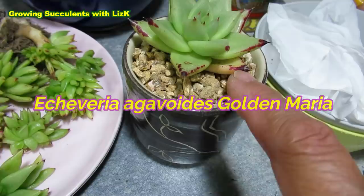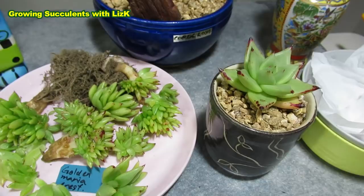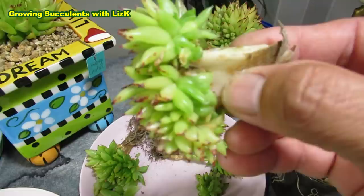This is my first Echeveria gavoides Maria that I separated from the mummy when I first got it. It was a teeny weeny thing — I think about three years ago now, maybe two and a half, I can't remember. But it's been a long time. Anyway, golden Maria crests — look at all this cresting.